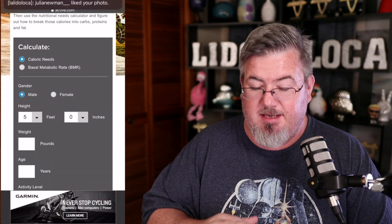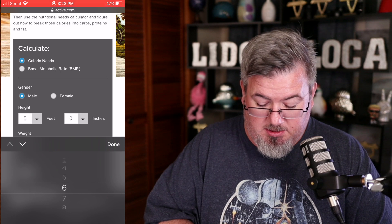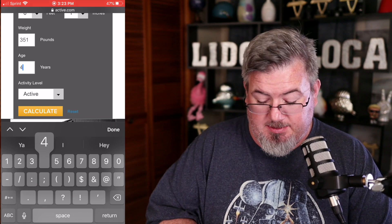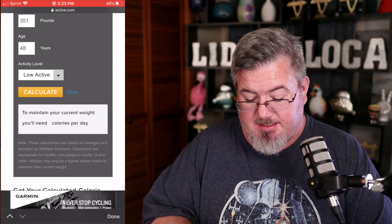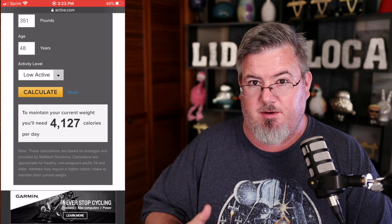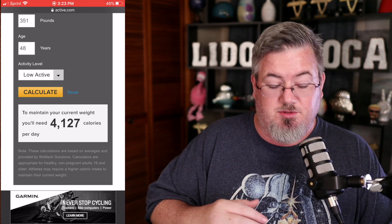That depends on your age, your weight, your height. I'm going to do it on my phone using a website called active.com. We're going to scroll down to calorie needs. You choose whether you're male or female. I'm 6 foot 1 inch, I weigh 351, and I am 48 years old. My activity level I'll call low active — I think I'm beyond sedentary. When you hit calculate, it says to maintain my current weight I should be eating 4,127 calories per day.